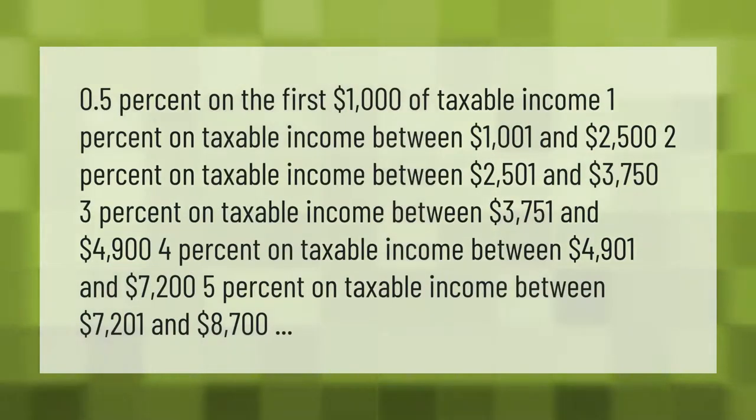Oklahoma income tax rates: 0.5% on the first one thousand dollars of taxable income; 1% on taxable income between $1,001 and $2,500; 2% on taxable income between $2,501 and $3,750; 3% on taxable income between $3,751 and $4,900; 4% on taxable income between $4,901 and $7,200; and 5% on taxable income between $7,201 and $8,700.